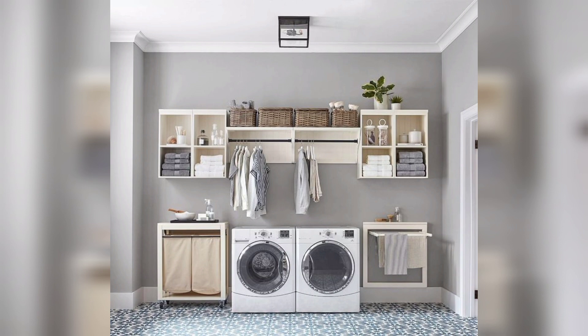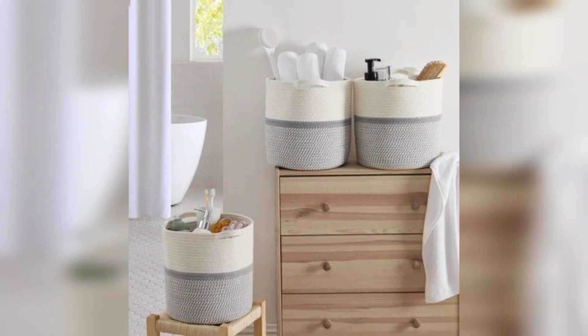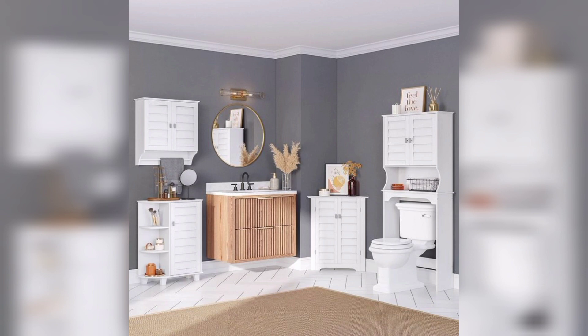Explore innovative storage solutions, decluttering strategies, and creative ways to optimize every inch of your laundry room cabinets. With our expert guidance, you'll be able to streamline your laundry routine, save time, and make the most of your limited space. Don't let a small laundry room hold you back — start organizing today.